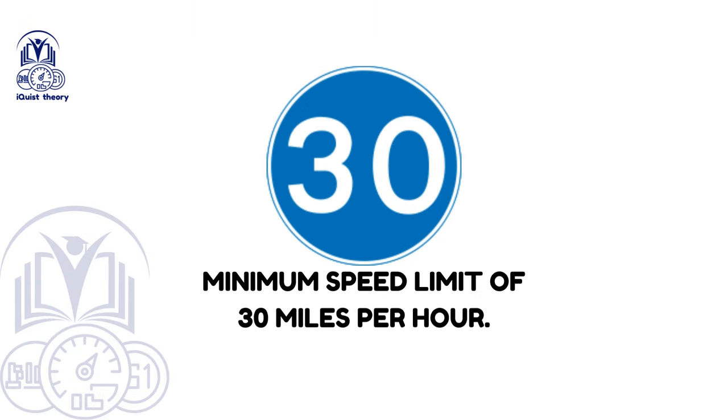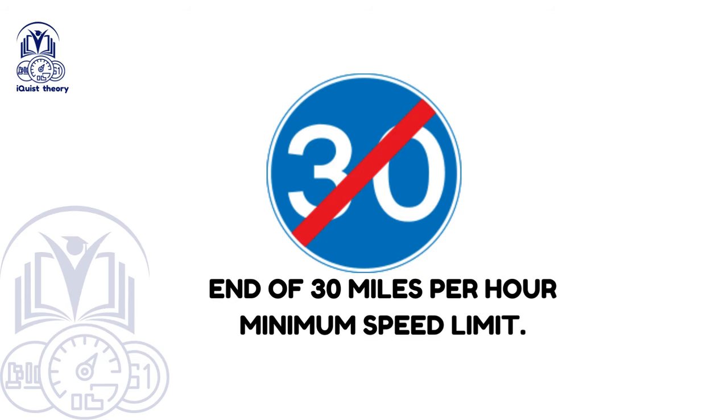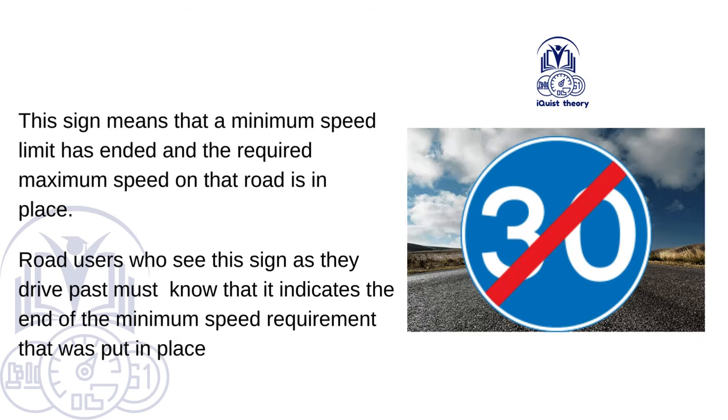Minimum speed limit of 30 miles per hour. This sign tells road users that they can't go under a certain speed in this area — when seeing this sign, a driver will know the minimum speed is 30 mph. It's important to remember that going too slowly also counts as breaking a speed limit. End of 30 miles per hour minimum speed limit — this sign means the minimum speed limit has ended and the required maximum speed on that road is now in place.